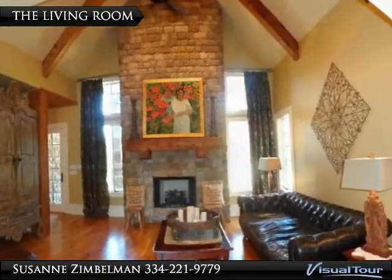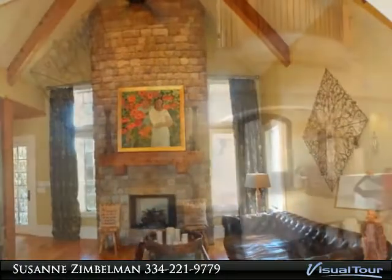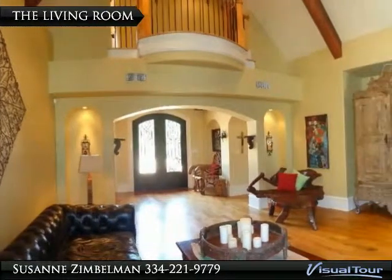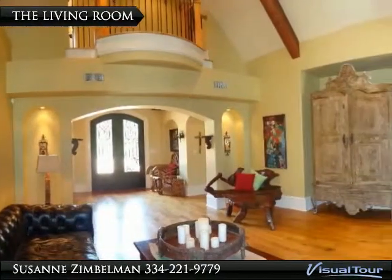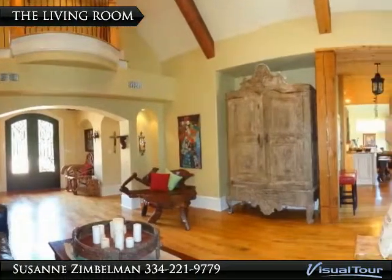This is the first room that greets you — it too follows suit with the hardwood floors. The volume ceiling with beams overhead, and almost every room has architectural designing touches, with arched doorways and beam columns in this room.